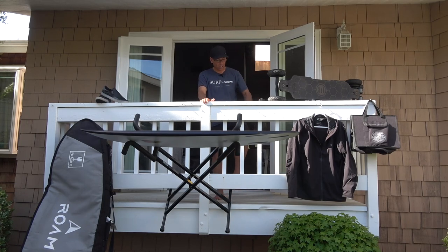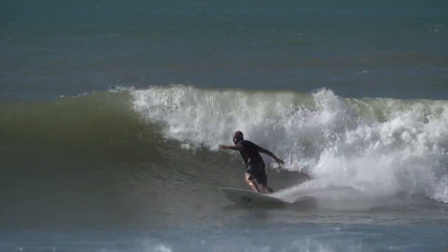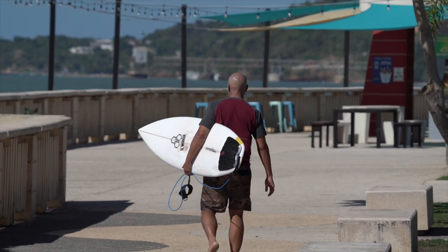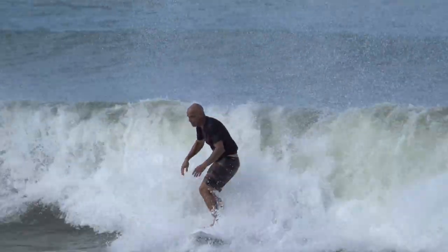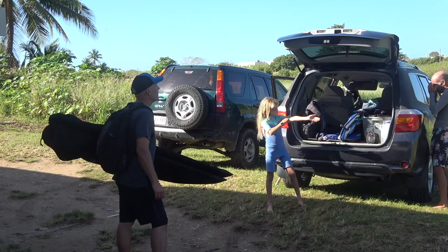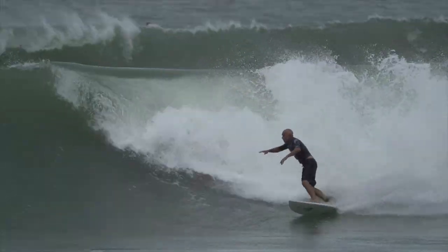I was surfing two to three times a day in my trunks, wearing all the different brands I was testing, and I started to get a rash on my thighs from the traction pad — just laying on my board paddling for waves. After maybe the second or third day, the rash was getting worse. I was also starting to get a rash in the crotch area. I got the Rip Curl Mirage compression trunks on, and it stopped all the chafing from my traction pad on my thighs. By the end of the trip, the rash was gone. If I had kept surfing with all the other brand trunks, I wouldn't have had as pleasant a time surfing.